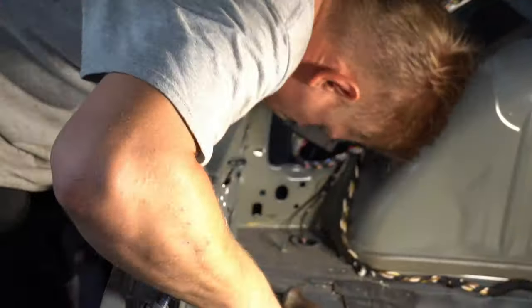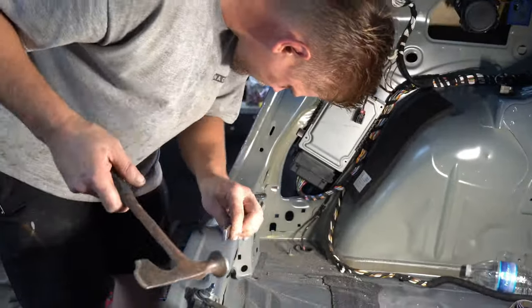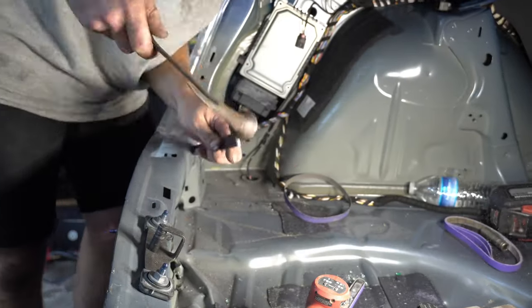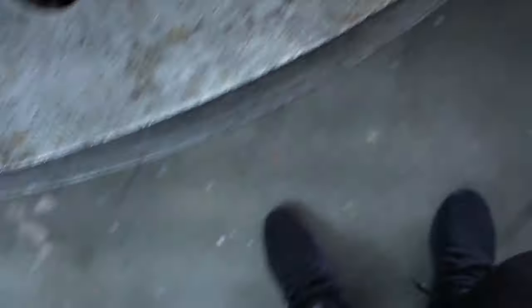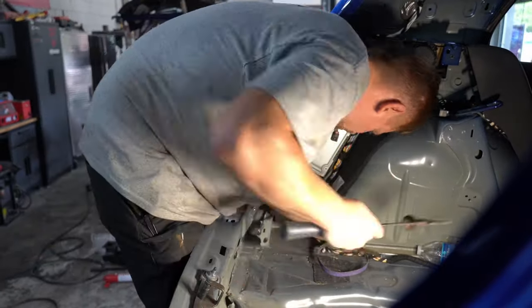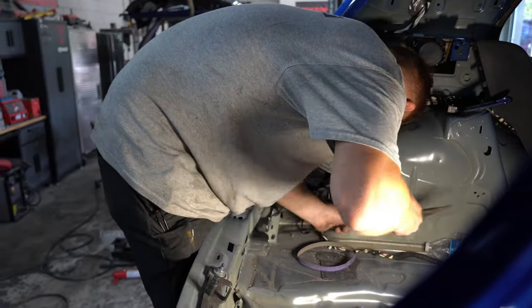Now it's time to remove the rear wall. They remove the adjoining plates first by belt sanding down the pinch welds and then carefully chiseling the metal plates away from the car. Yuri sawzalled the rear wall off, and once both sides were removed, it was time to pull the rear wall off the car.